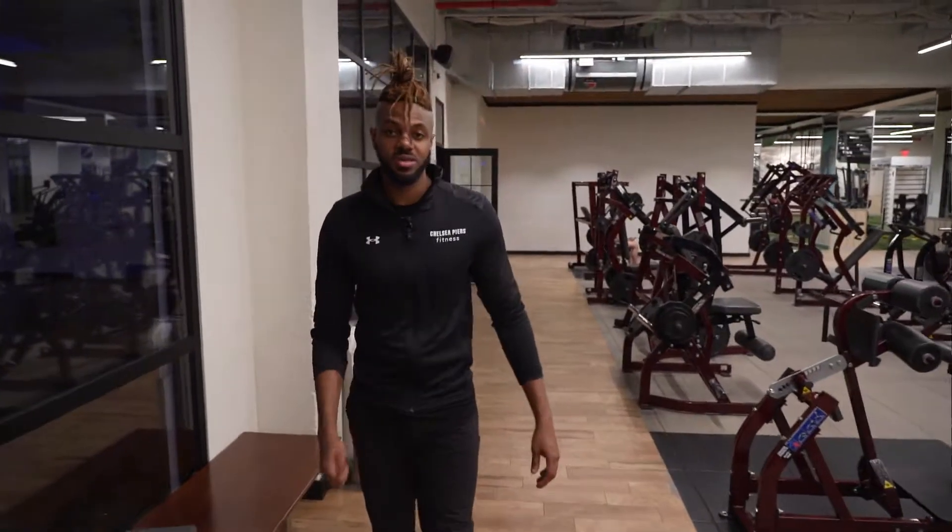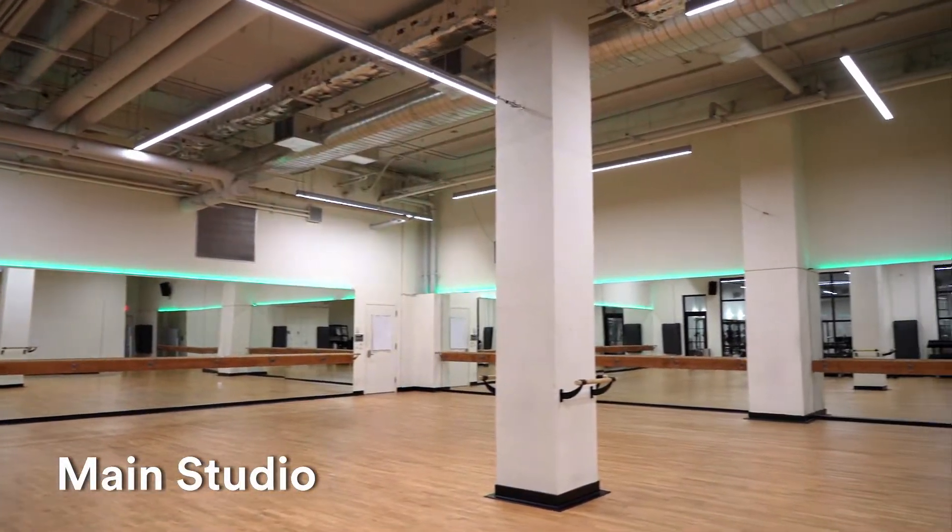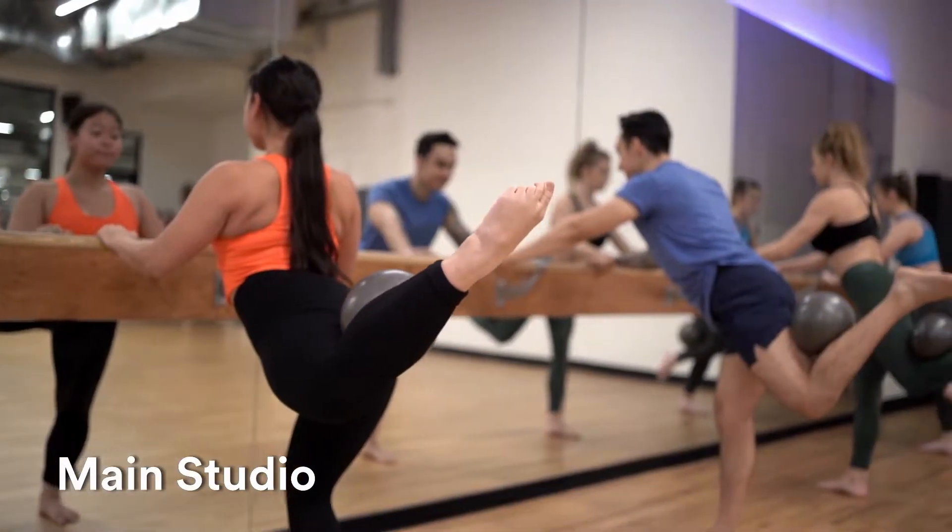We have five group fitness studios here, where we offer over 120 classes per week, all of which is included in your membership. Our main studio hosts a multitude of classes, from dance to barre to strength, and it's always going to be open for your own personal workout when there's no class going on.